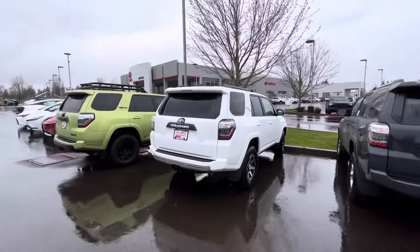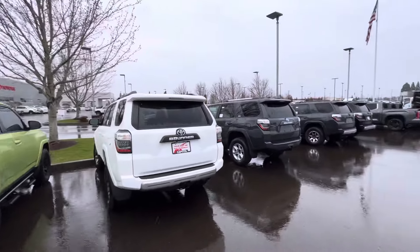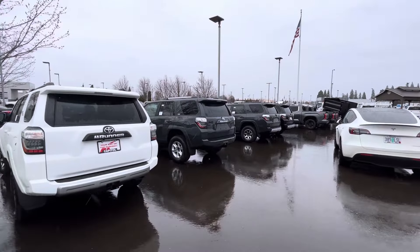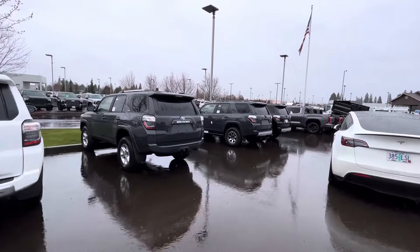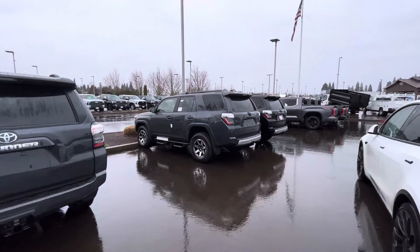Even our 4Runner inventory down here is not looking that great. We got about — there's two right here, there's four here, there's one over there — maybe six on this lot. But that's not the only reason why you're here.